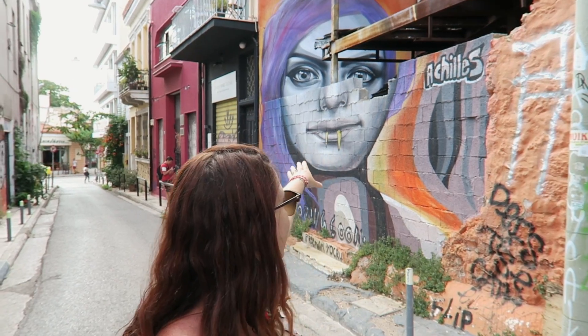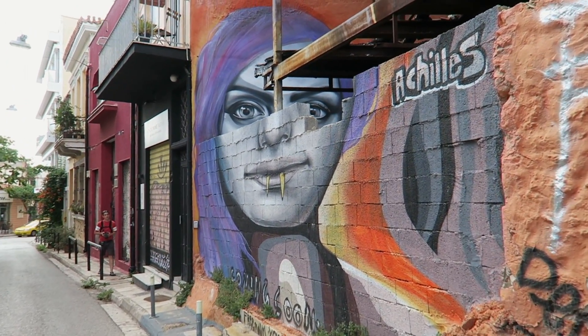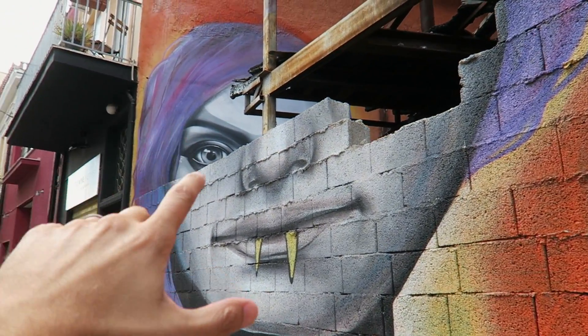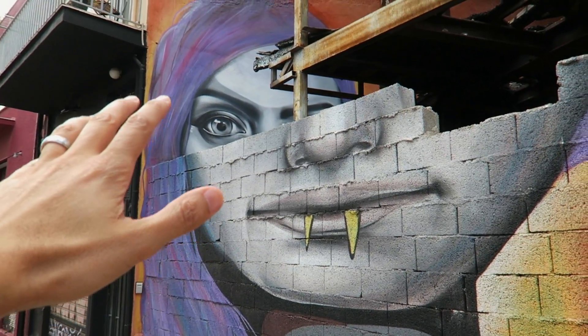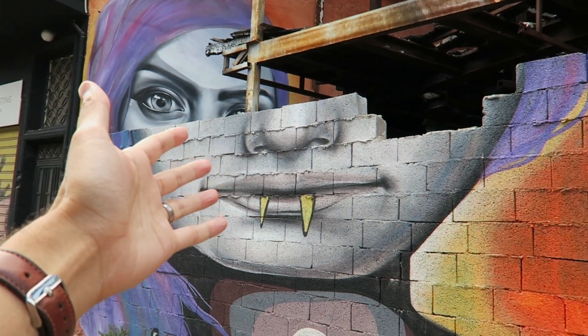The one behind me is definitely one of the more interesting art pieces we've seen — I don't think I've ever seen this connection before. The face looks like it's distorting, but it's not. On the front wall is the bottom half of the face, but on the back wall on the other side of the building is the top of the face. That is so cool.